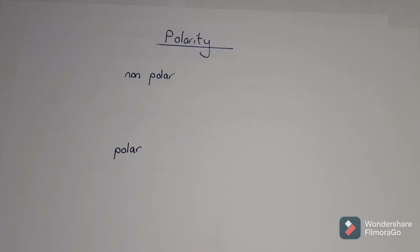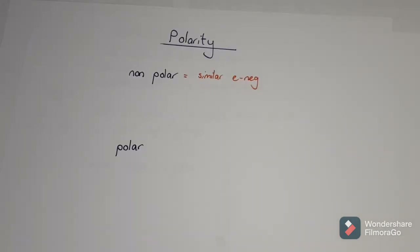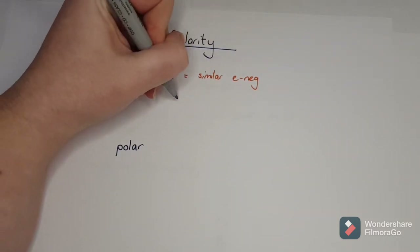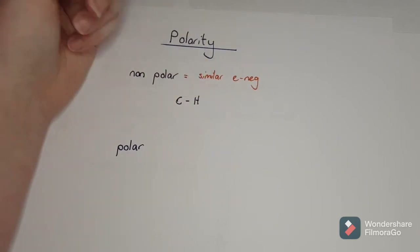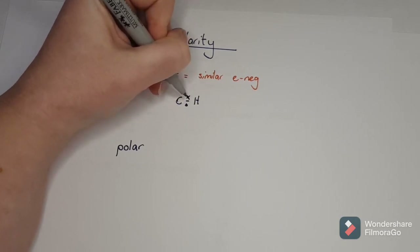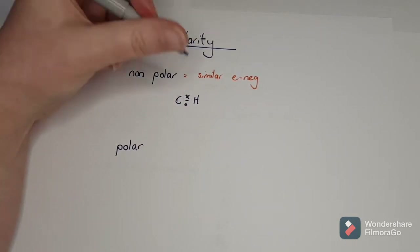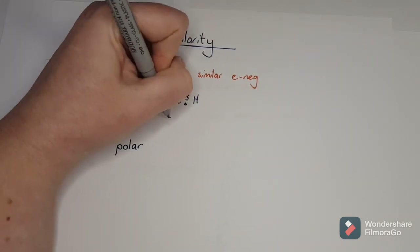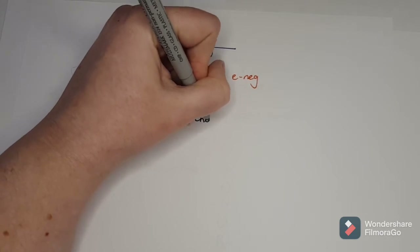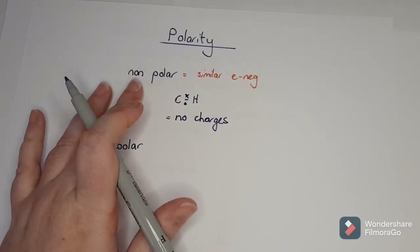A whole molecule is now going to be either polar or non-polar. If it's non-polar, it means the electronegativity is the same or similar. For example, carbon and hydrogen have very similar electronegativities, so that bond pair sits directly in the middle. Because it's equal from the carbon to the hydrogen, there are no charges. In a non-polar molecule there are no positives and negatives, so there's no attraction to anything else.